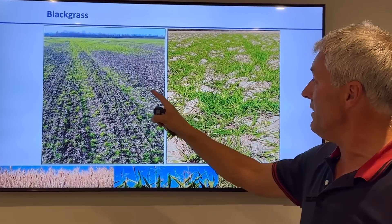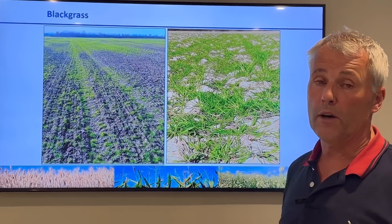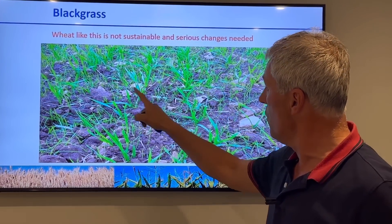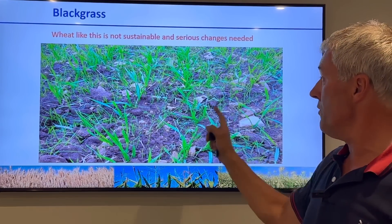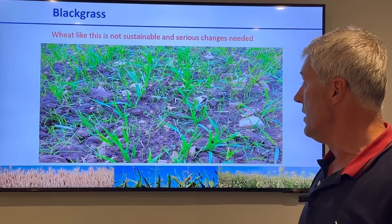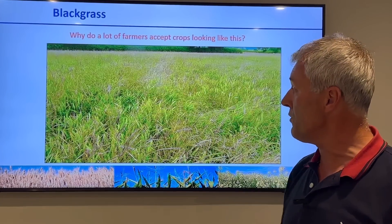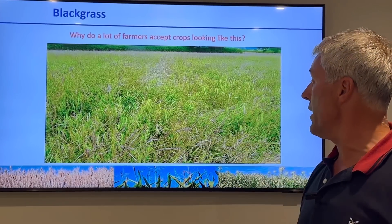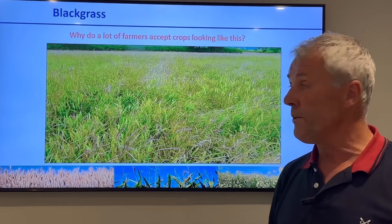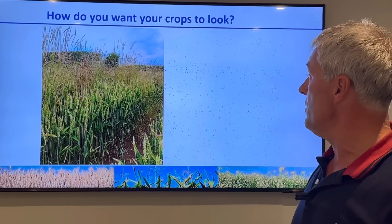This is where we started in 2013 - that is the level of black grass we had. That field on our direct drilling day - all of that was black grass. Those of you with crops looking like this: all the finer plants are black grass amongst the winter wheat and it's just not sustainable. Serious changes are needed. We had 190 acres sprayed off in 2013, not one penny of return from those crops, and that's where we started on the policy of not letting the black grass seed. That same field now looks completely clean - you can get from that to this by changing what you're doing.